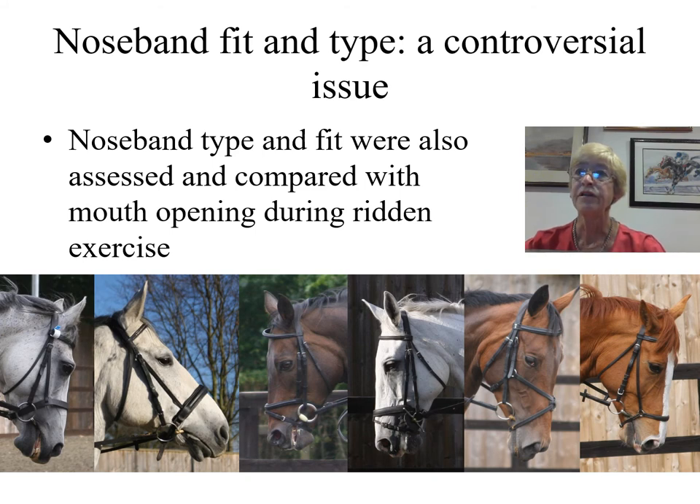Noseband fit and type are a controversial issue and were also assessed and compared with mouth opening during ridden exercise. Read the paper to find out more.